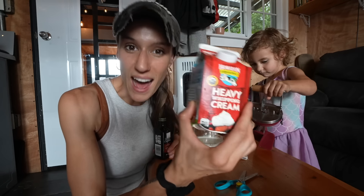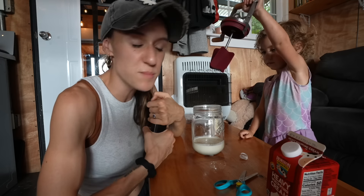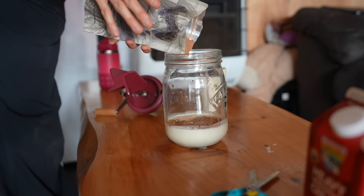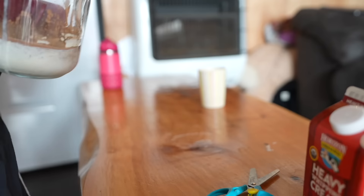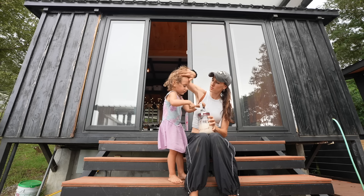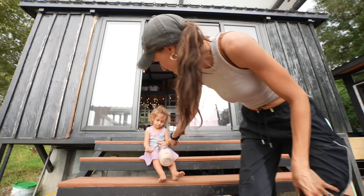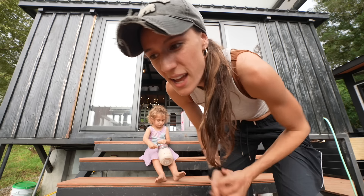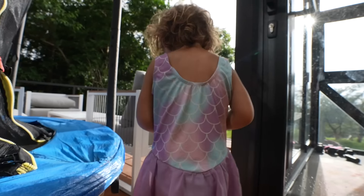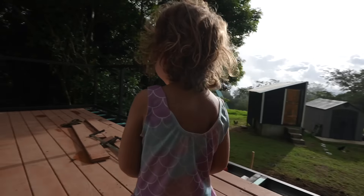Soon we're not going to have to buy heavy whipping cream from the store to make our own mousse, whipped cream, and butter. Soon we'll be getting milk from our cow Moo Moo. If you ever want to try to make your own butter, it is so easy — you don't need one of these fancy things. You could just use a blender. There's just something about the feel of doing it the old-fashioned way that makes it a little bit more satisfying.